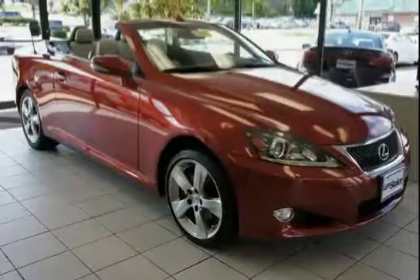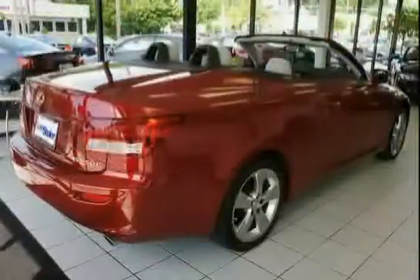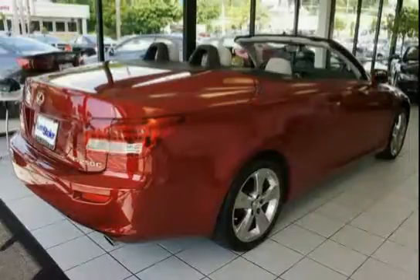This 2011 Lexus IS250C is equipped with a navigation system, rear wheel drive, hill start assist control, tool kit, front seat back pockets, and front seat height adjustable shoulder belt anchors.